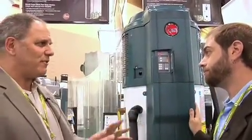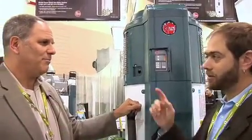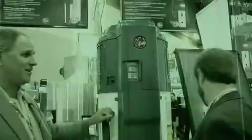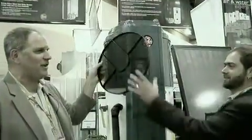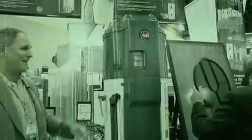So in a retrofit where you've got unconditioned attics or unconditioned garages, this actually is a great product — it fits the bill. I'm going to say niche product. I'm going to say B for a niche product, I agree with that. Now there's only one maintenance thing: there's a filter on top that you have to clean every once in a while. That's it.